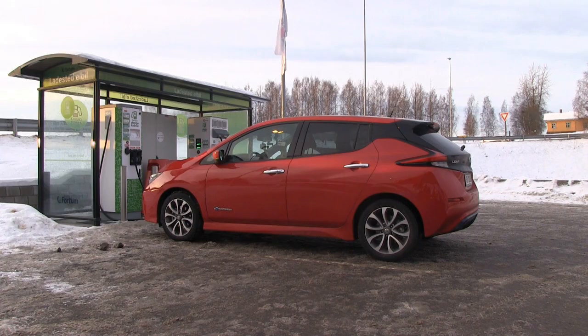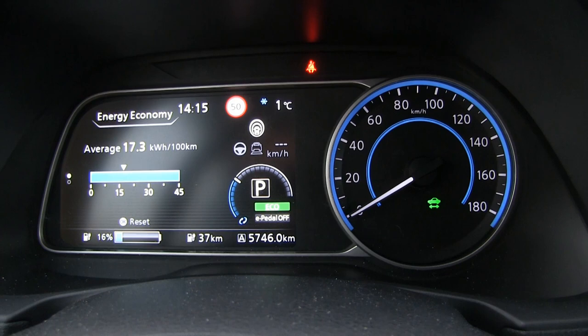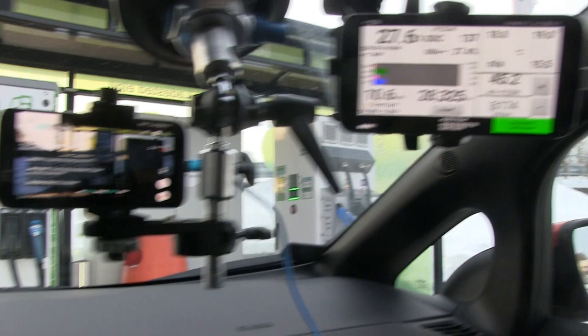We are now at Shell Luton. The average consumption has been 173 Wh/km. We are down to 16% state of charge. Temperature is plus one degree Celsius outside and we have 19 degrees Celsius in the pack. Let's start charging. We are plugged in now.